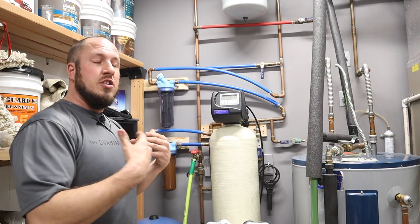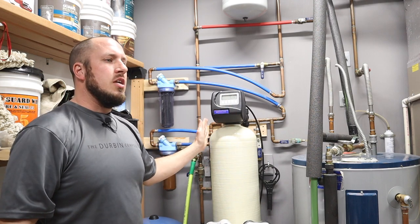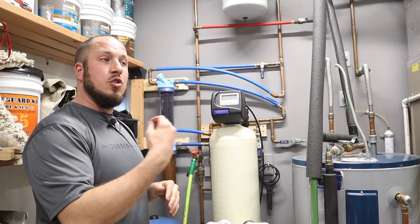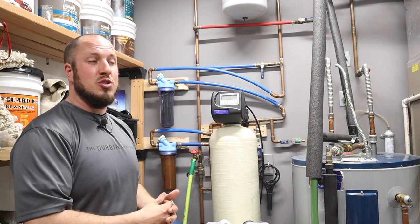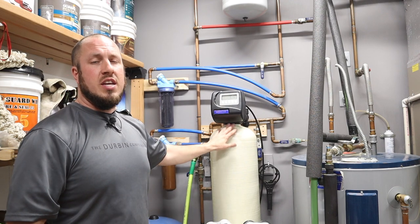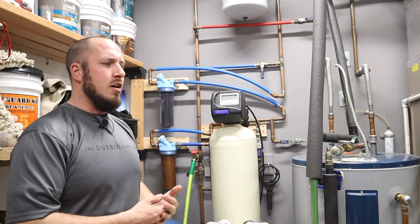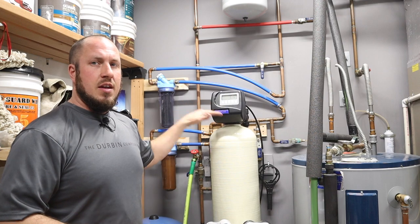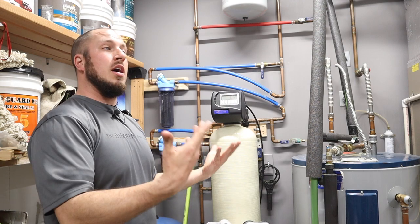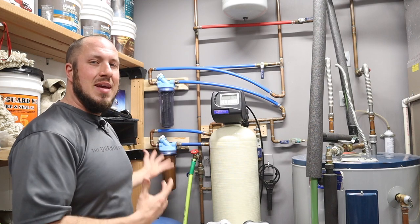There are a bunch of other different setups. Some water softeners have double elements, and some treat chlorine. If you have a really bad sulfur taste or smell, you might need a chlorine injection system. If you have a huge iron problem, you can get a softener designed just for iron — I think it's called an iron blocker. Get with a water treatment company, have them test your water, and then build a system that makes sense for you.